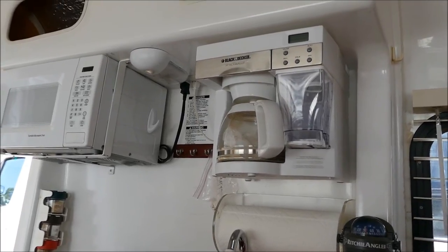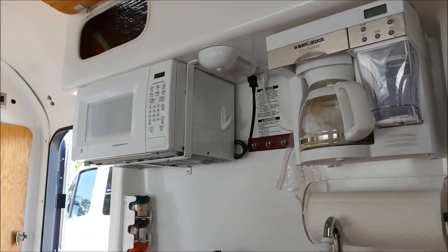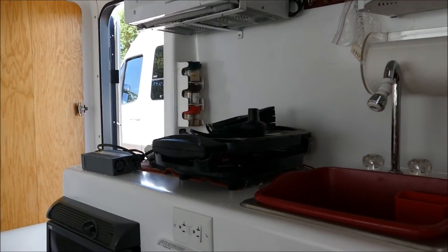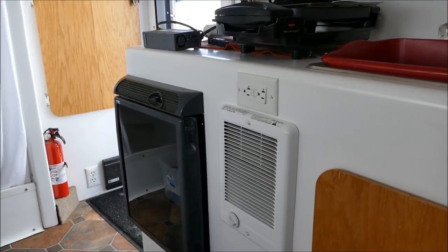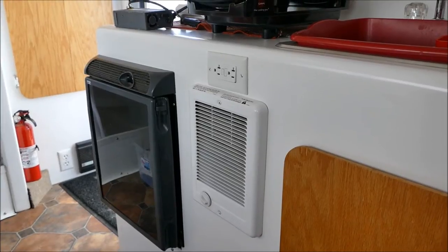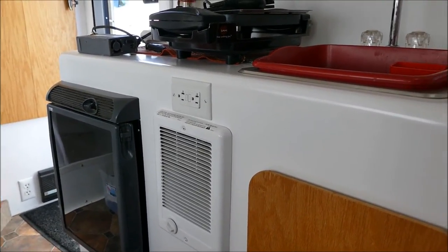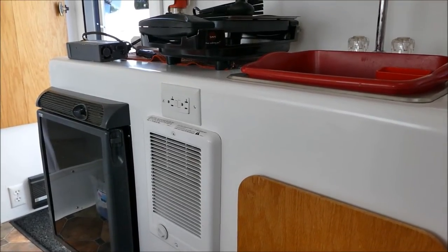Also included in the trailer is a coffee maker, a microwave, and down here is a Norcold refrigerator. A nice thing is the electric heater right here — that's helped us keep warm during various cold evenings. Under the sink is a cupboard with storage; we put a sliding cabinet in there.